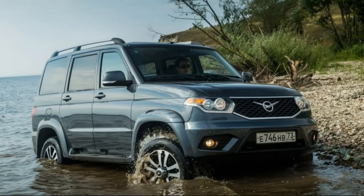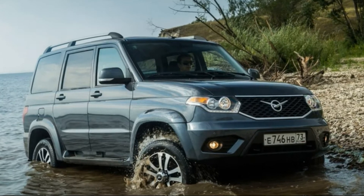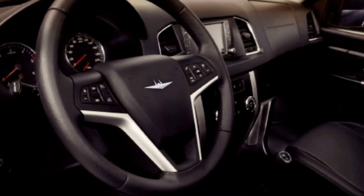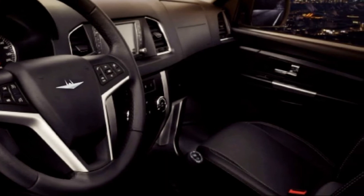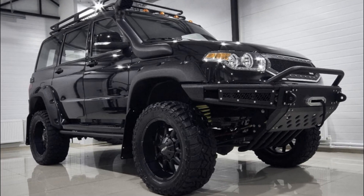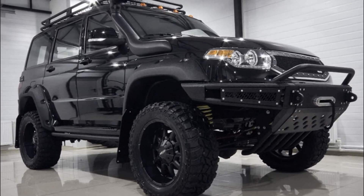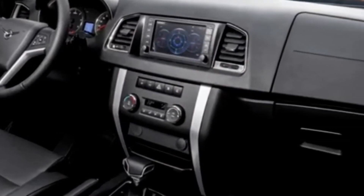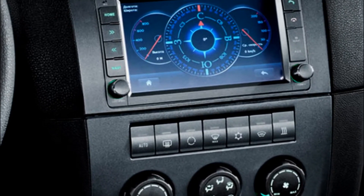Front coil and rear leaf springs suspend its frame over solid axles front and rear, giving the Breemich modest ground clearance of just 8.3 inches. Power comes from a 2.7-liter four-cylinder engine producing 154 horsepower and 173 pound-feet of torque, amplified by either a standard 6-speed automatic from the Chevy Colorado or an optional 5-speed manual. The rest is up to the electronic two-speed, four-wheel-drive transfer case, which boasts a 2.542:1 low-range ratio and a locking Eaton rear axle.